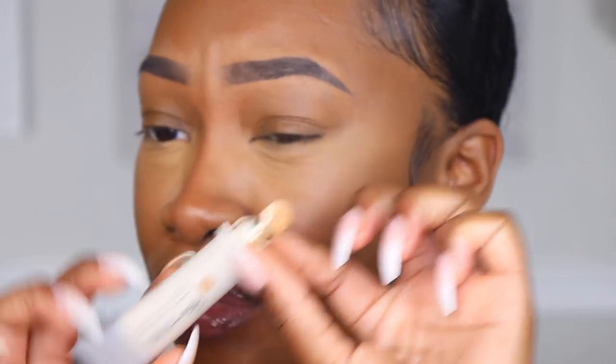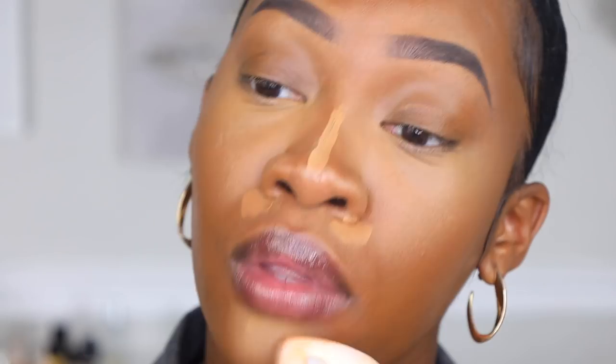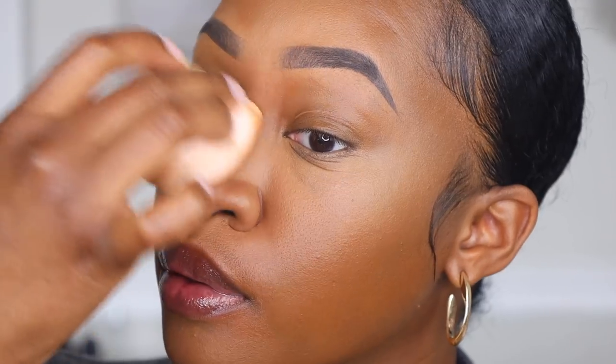I always use the butt of the sponge to blot around and make sure everything is nice and blended. You can also recycle the tube — you just have to cut off the metal tip first. While I apply the rest of the concealer to the face, we are also going to be having a giveaway on Instagram giving away all the Hailey's products I'm using in this video — the rules are in the description box.